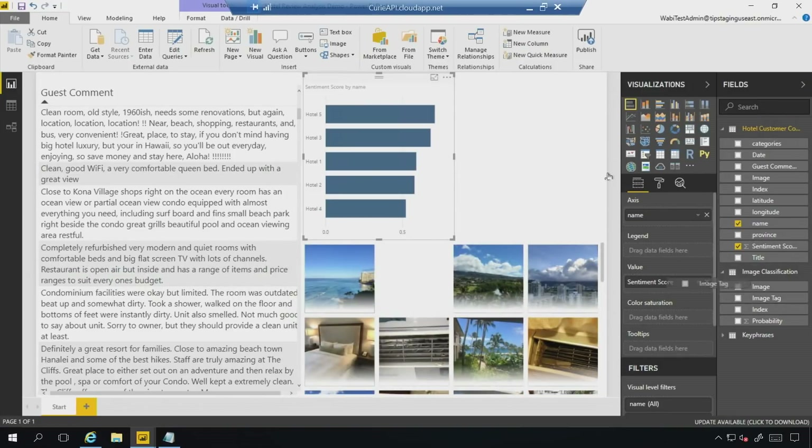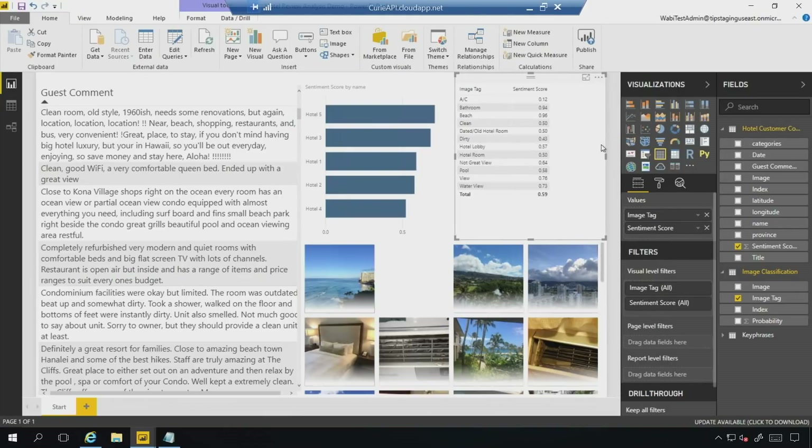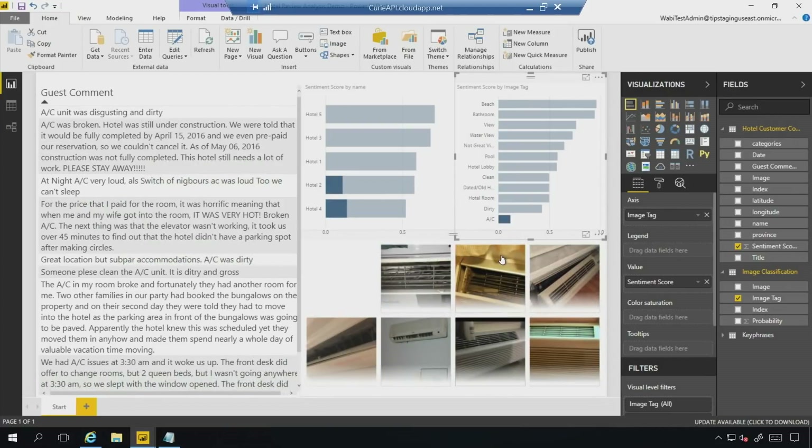I can also bring in the image tags that the machine learning model found. I can bring in the sentiment score and cross-correlate these together — now they're ranked by sentiment. So it looks like AC is at the bottom and the beach is at the top, which kind of makes sense. If you look at something like water view, you see a bunch of nice water views, but AC is all the way at the bottom. If we click on AC, we see pictures of broken, dirty, loud ACs. If you're on holiday and you're taking a picture of an AC, there's probably something going wrong.